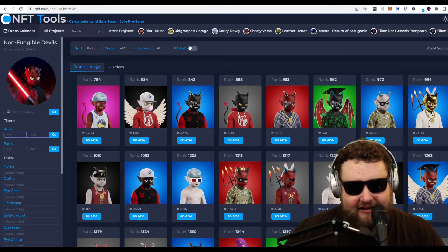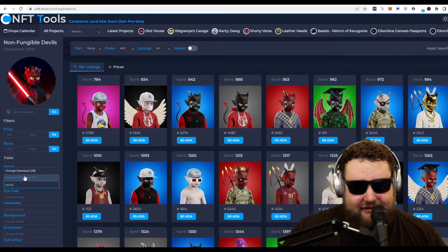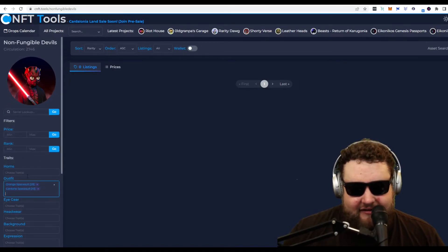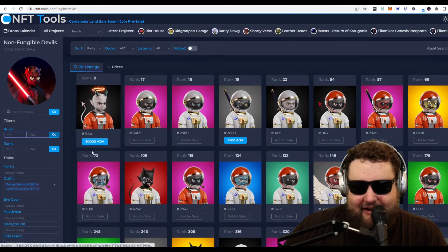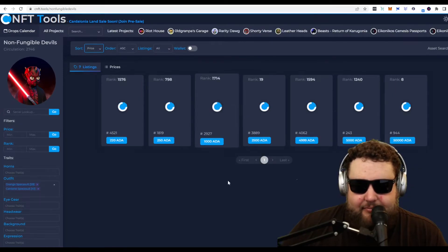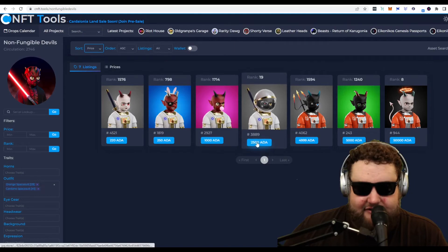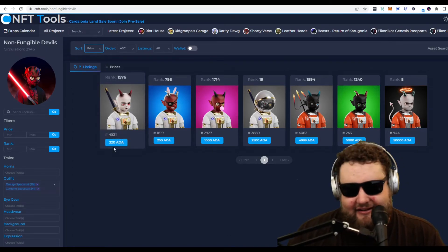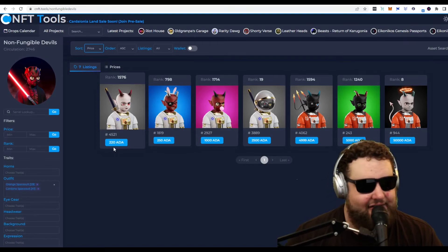Shout out to the guys over at Moon Boy Society — they have me going around looking for spaceships and astronauts. I can type 'orange spacesuit' or 'Cardano spacesuit' into the filter here. After resetting the price, here are all their spacesuits, their moon men. You can buy rank 8 for 50,000 ADA — it's a little insane. But if I want to find the cheapest astros spacesuit, I'll sort by price. It looks like I can get one for 220 ADA, which is a really awesome deal considering the others go for 250, 1,000, 2,500, and pretty much everything else is 5,000 and over. So you can get rank 1576 for 220 ADA — looks like a great deal. You could probably relist it for at least 250, maybe 300, maybe 1,000.